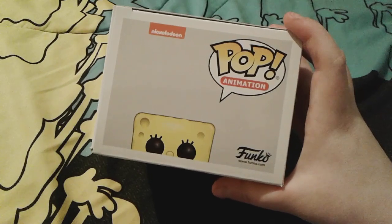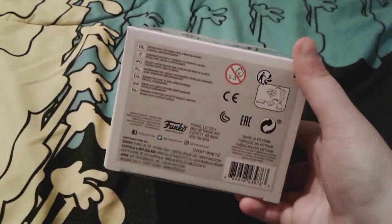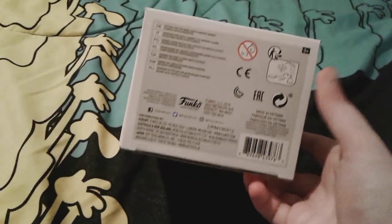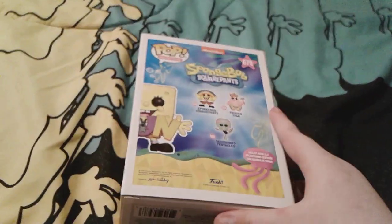And then here is the top, which looks really nice. And of course the bottom — well, actually the bottom is nothing too special. And here's the back.